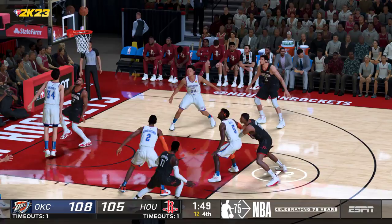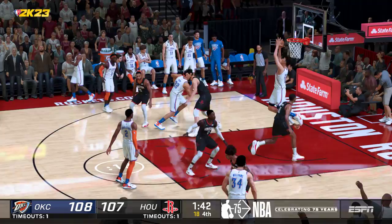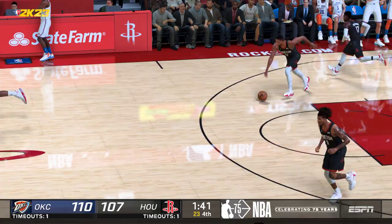Green breaking loose. The Thunder lead has come down to a point with the bucket from Eric Gordon — and you want him taking big shots in big moments. That one was as easy as it gets. It's this close — you try not to give up these kinds of buckets. You've got to do better defense.